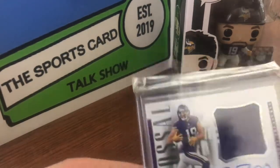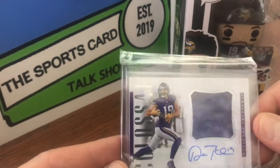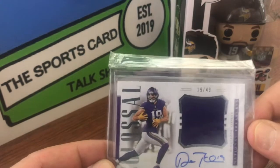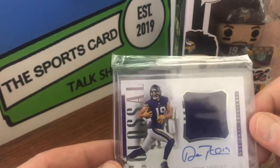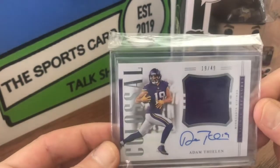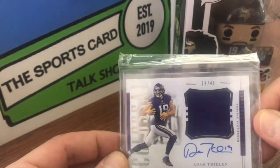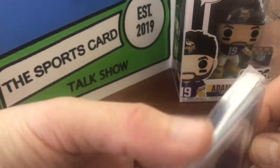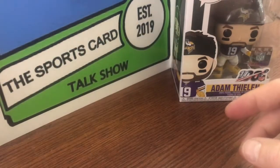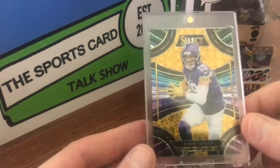Here we have a 2018 National Treasures Colossal — one color patch, on-card auto, which is really cool for National Treasures. This one's numbered 19 out of 49, so jersey number on that one. I think there have been all eBay 1 of 1s. Oh, that's awesome looking.